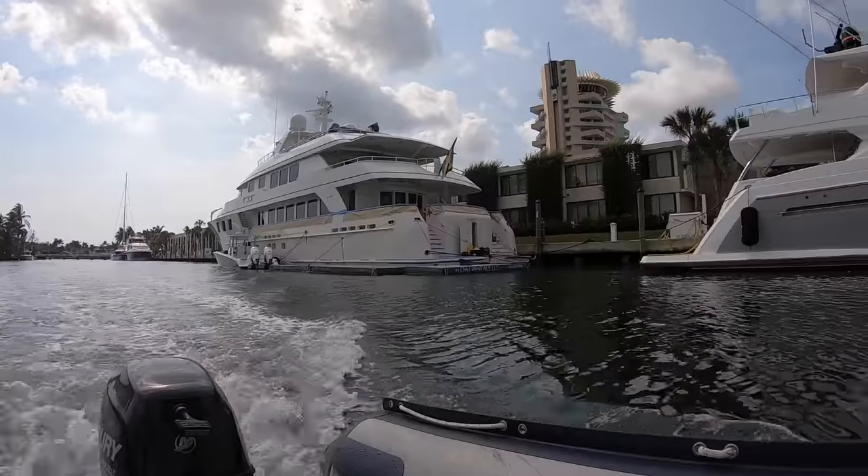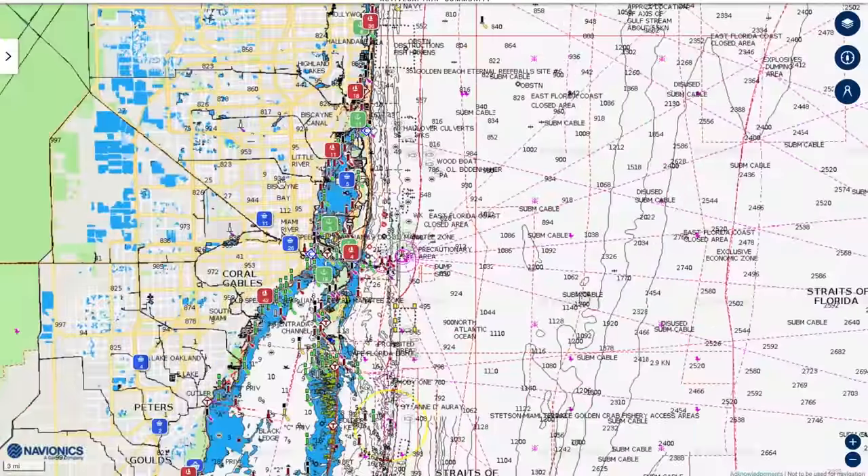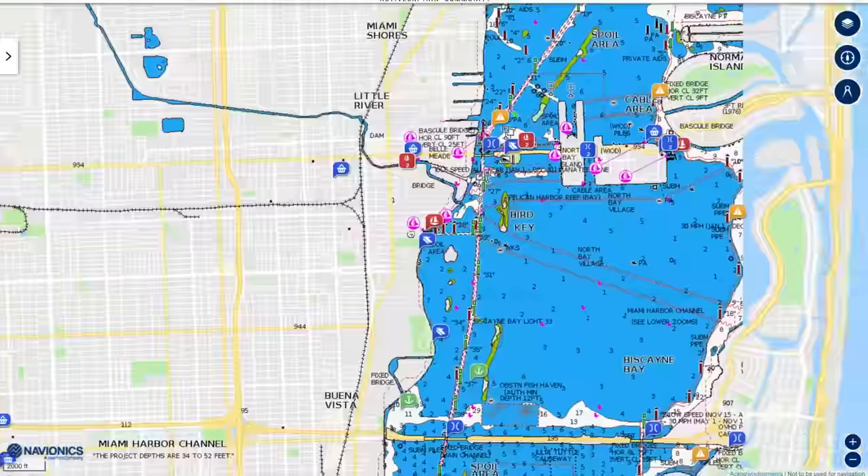On this episode of Lady K Sailing, we are going to take you on a tour of the Mega Yacht Mecca that is Fort Lauderdale, and we're going to be talking all about Active Captain, how you can use it to figure out where you're going, where to anchor, what the bridge heights are, marina prices, and all sorts of cool stuff.